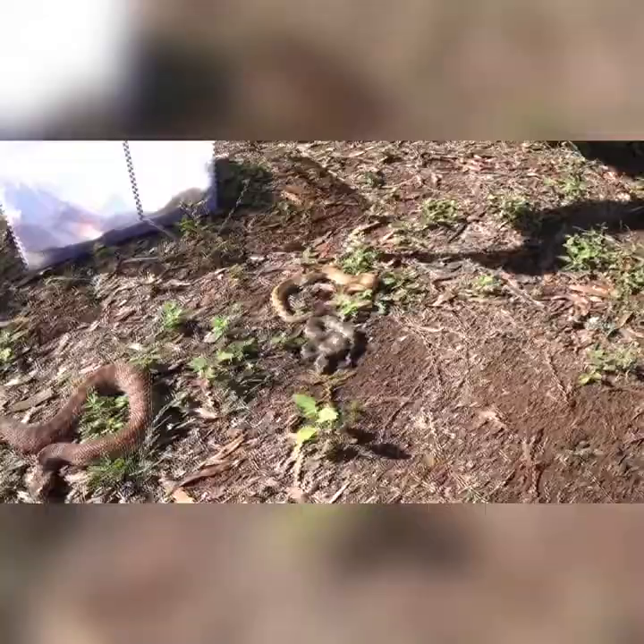Well, there you go — there's your two subspecies of Death Adder: the Common Death Adder and the Northern Death Adder. Make sure you like and subscribe, because next week we'll be looking at a couple of different black snake species from Australia. We'll see you then everyone, thanks for watching!